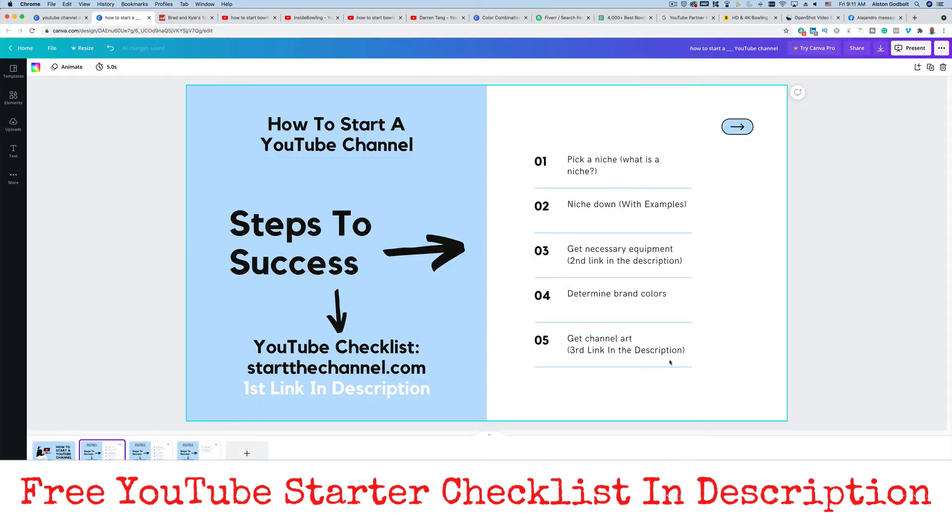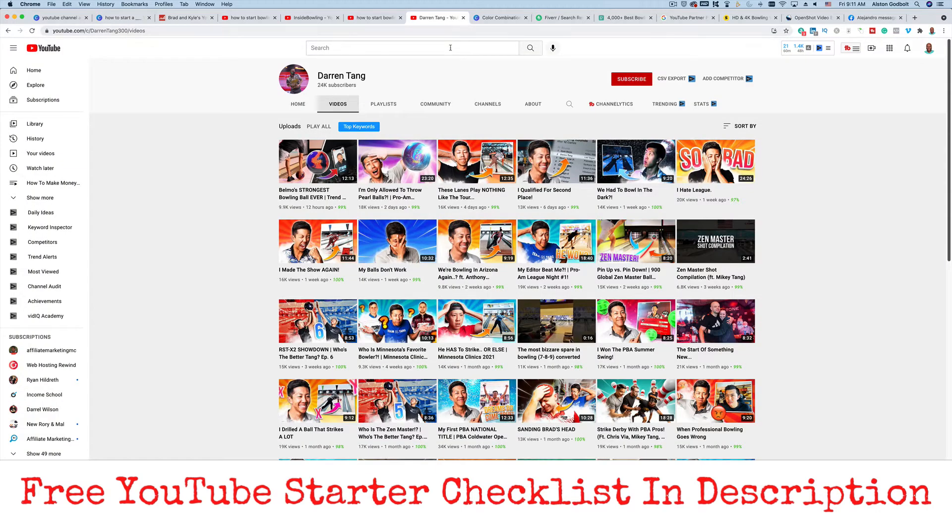The next thing you want to do is keyword research. A lot of new YouTubers struggle simply because they create content based on what they want their audience to know, instead of the questions the audience is actually asking. When you're just getting started, you want to figure out what your audience wants to know so you can create that content. Once you start building a following, you can create content on whatever you want. But in the very beginning, go out and figure out what your customer is asking.